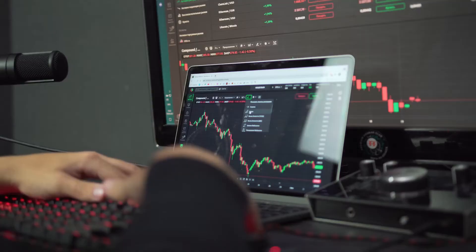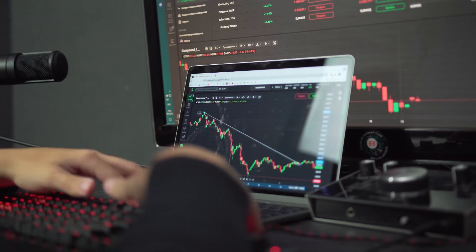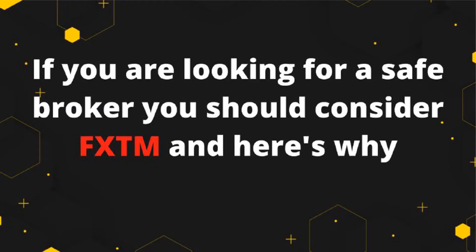Conclusion. LegacyFX is a CySEC-licensed broker that offers online trading and a wide range of products on the industry-leading MetaTrader 5 platform. According to us, the main drawback with regards to this broker is the wide spreads. If you are looking for a safe broker, you should consider FXTM, and here's why.